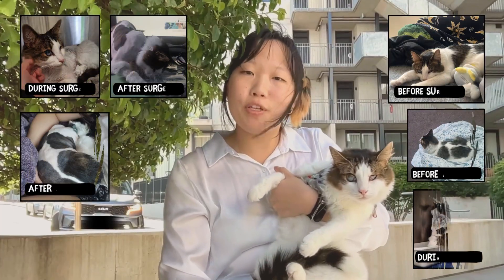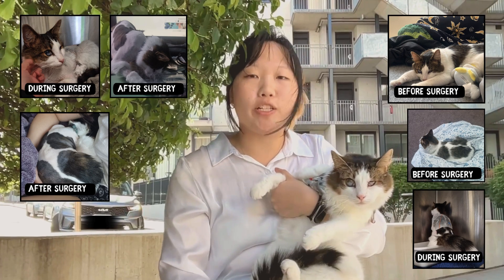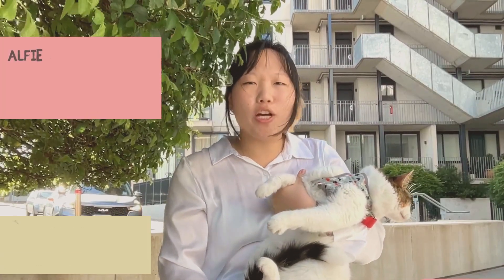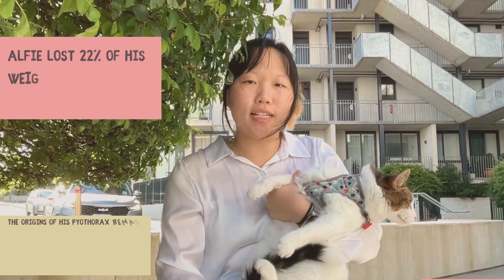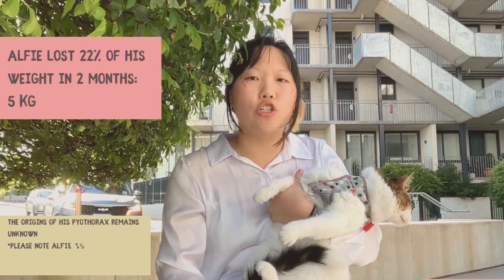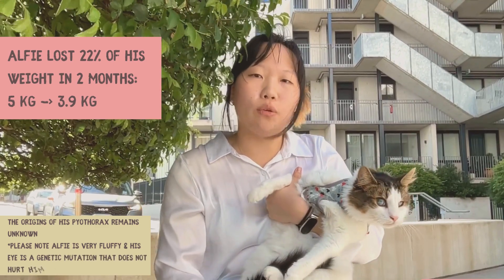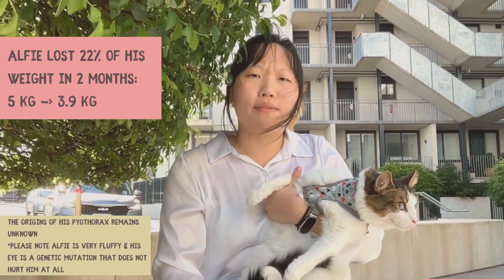Alfie is a rescue cat, and a few months after his rescue, I rushed him to emergency due to a consistently high temperature, coughing, and dramatic weight loss. There he underwent emergency cardiothoracic surgery, resecting a lung lobe and draining his pleural cavity due to a pyothorax. He had two chest tubes put in, which were removed two weeks following the procedure, and remained on meloxicam for three months following.